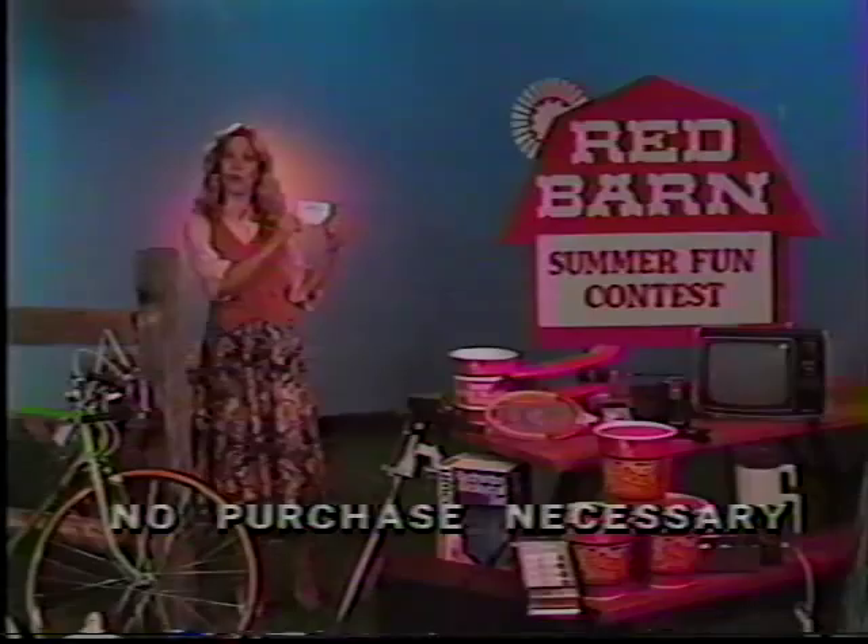And now a summer fun contest in which anyone can win terrific prizes like bicycles, skateboards, stereo equipment, portable TVs, golf clubs, electric fishing motor, tennis rackets, and plenty of Red Barn chicken. There's nothing to buy. Just visit a participating Red Barn and fill out an entry form or facsimile with your name, address, and phone number, and drop it in the barrel.